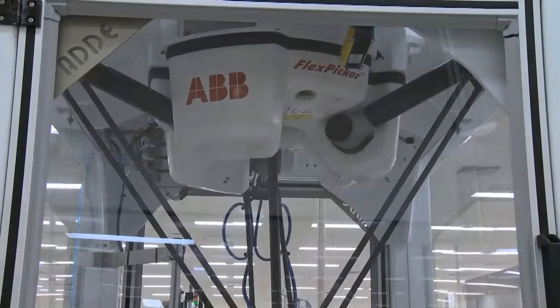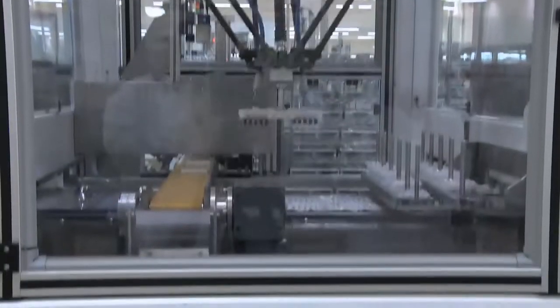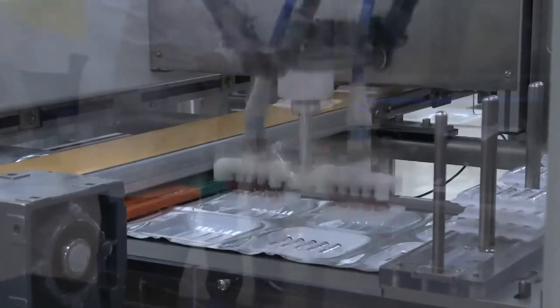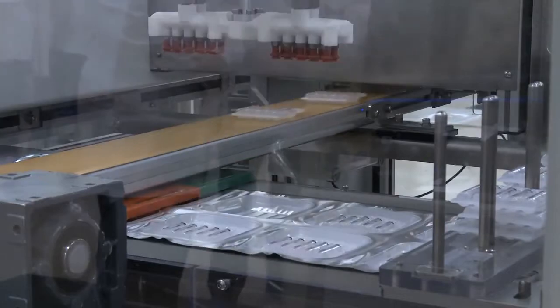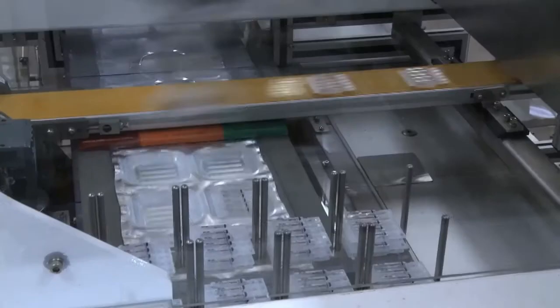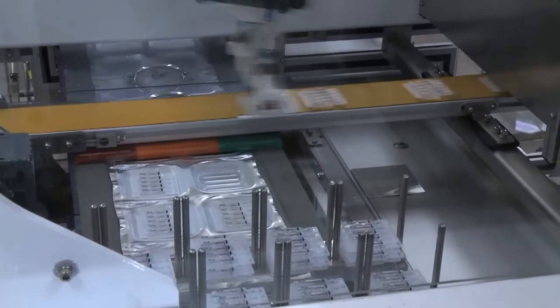We are an ABB partner so we've got a lot of experience with the robots. The FlexPicker in particular — the speed and capability of the machine — the fact that it sits above the line is very good for the line clearance requirement in pharmaceutical, but it's really just speed and capability. It's a particularly demanding application for the cycle time and the interactions required, and we really needed the speed to make fast decisions to enable the process to work the way it does.